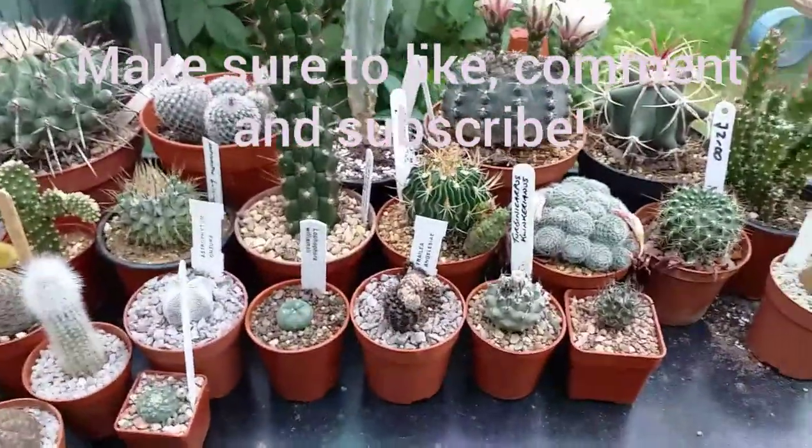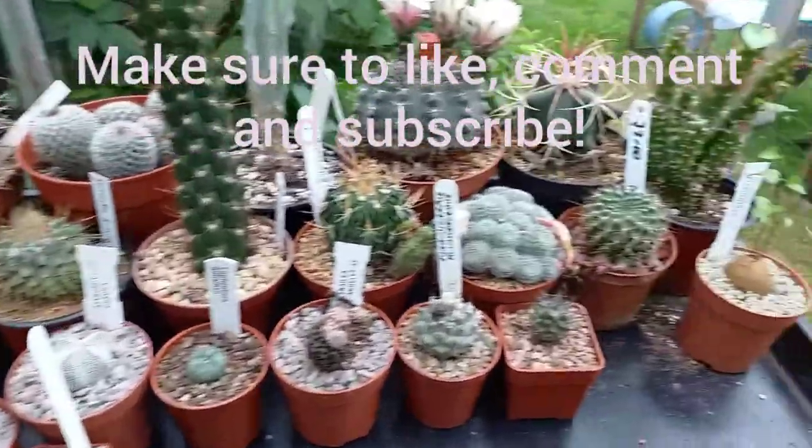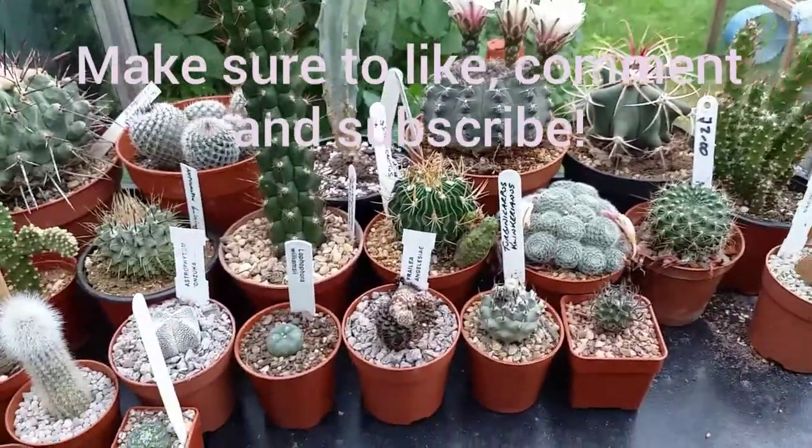Thank you everybody for watching. Make sure to like and subscribe. Bye!